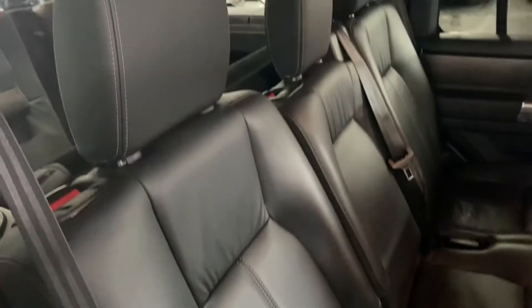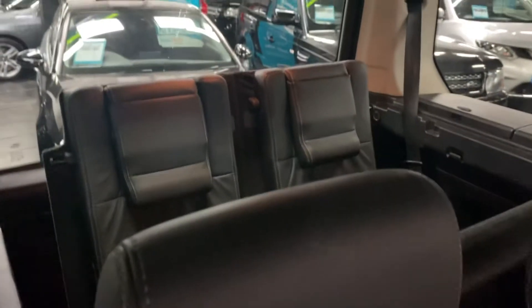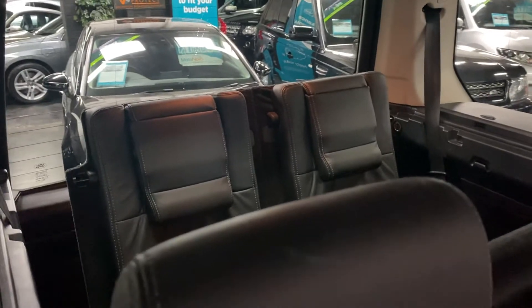Nice and clean and tidy in the back. Isofix on the two outer rear seats as per usual. We've got the six or seven seats in the upright position there, but obviously when they're not in use they fold completely flat to the floor. Your rear heated seat switches you can find down there.